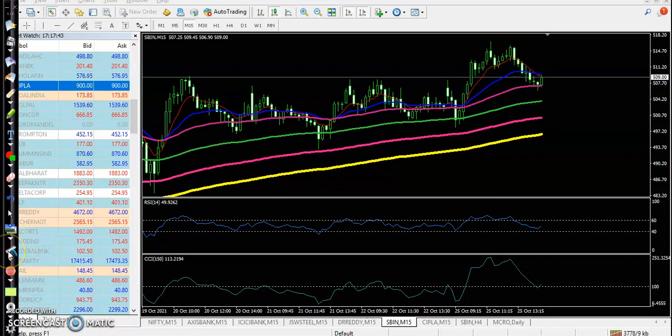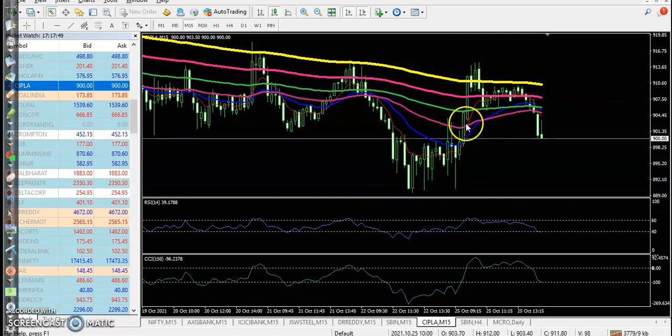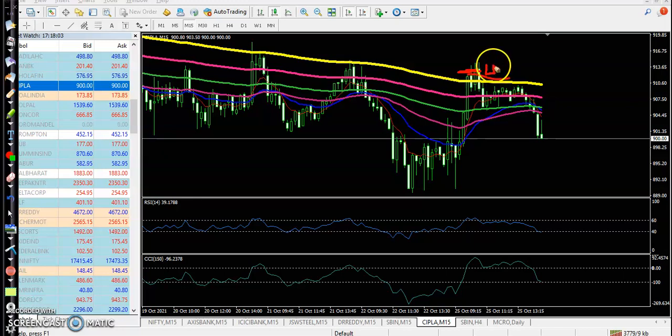Last stock — Cipla. It's running in a downtrend. We were looking for a buy, but we were not able to enter because in our breakout trading strategy, the candle open and close should be above the 200 moving average. No candle formed above it, and finally price dropped again.